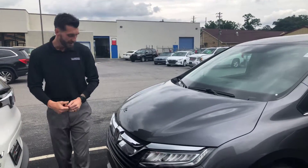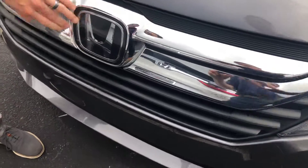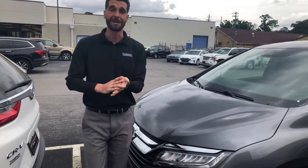What you're gonna get standard on this vehicle is your Honda Sensing suite. Right inside this A-pillar is gonna be a sonar detector to go along with this monocular camera at the top of the windshield. Now Nas, that's gonna be your adaptive cruise control, lane keep assist system, road departure mitigation, and your forward collision mitigation.